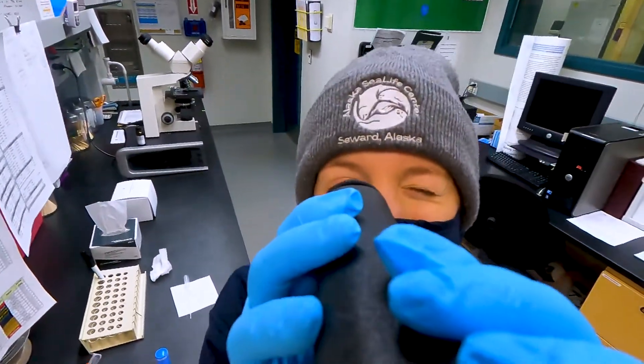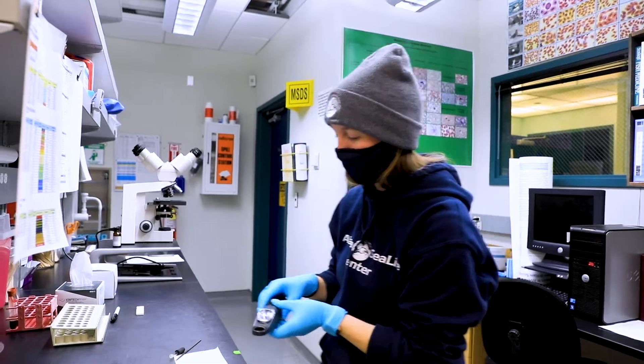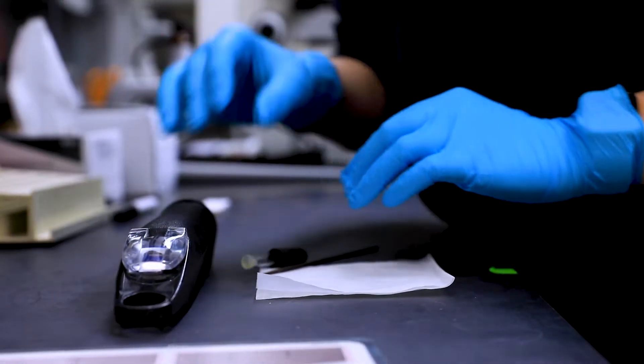I also try to accommodate other researchers by doing certain tests that they would like from our specific unique animals.